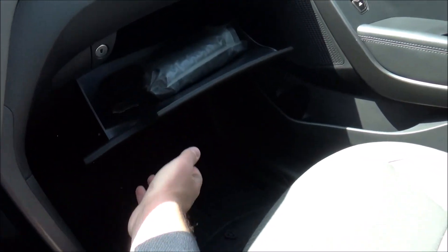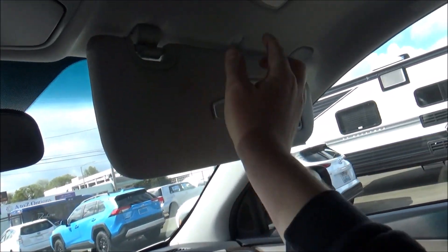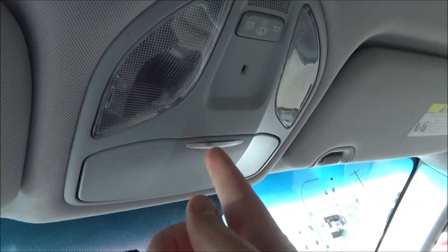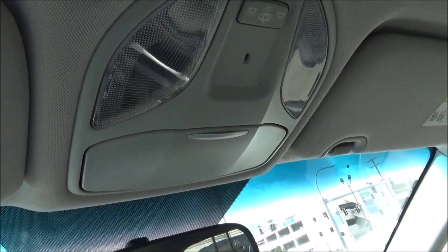The glove box is lockable. Both sun visors have vanity mirrors, card holders, and lights. There's a manually dimming rear view mirror. On the overhead console, you have your overhead lighting and a sunglass holder.